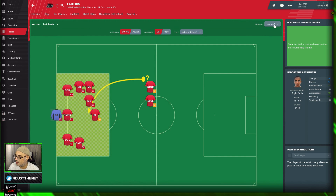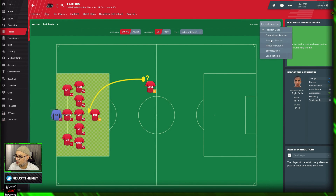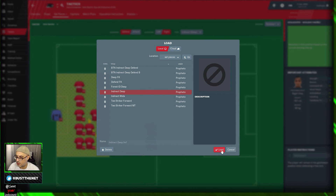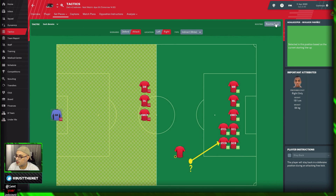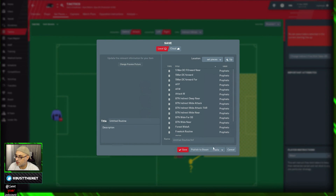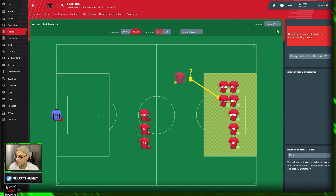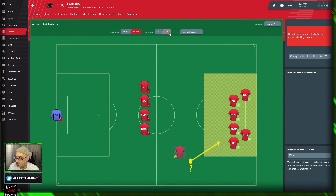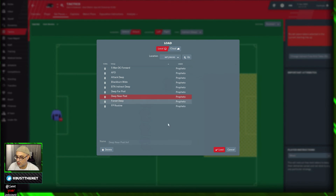We do the same thing with wide and deep free kicks. For deep, we want this guy here and this guy here — that should be enough. We've also got indirect deep. Then we set up indirect wide for when we want to attack: wide attack, wide control, slightly different variations for both right and left. We've got the far post and the near post covered. Alright, all done — we've set our free kicks up.